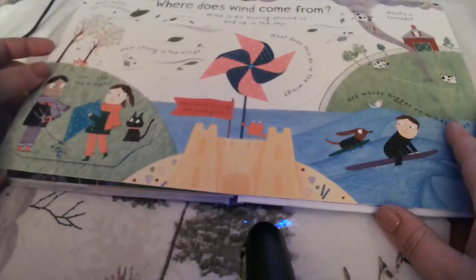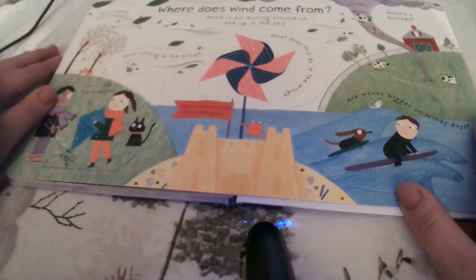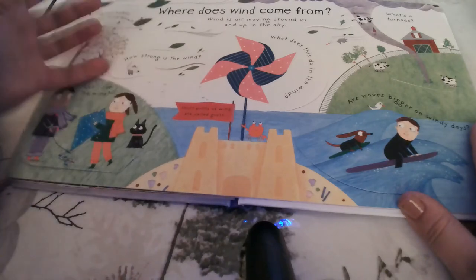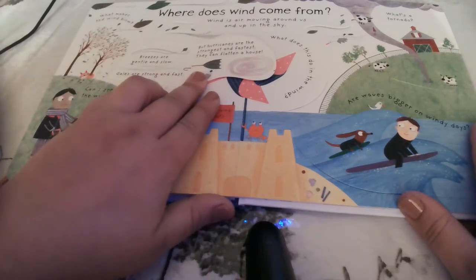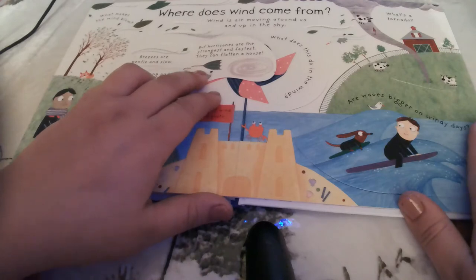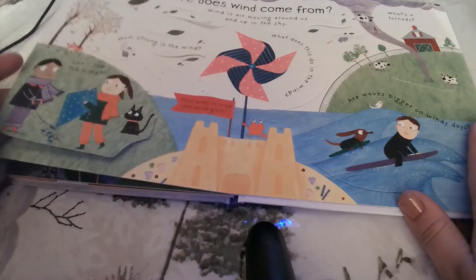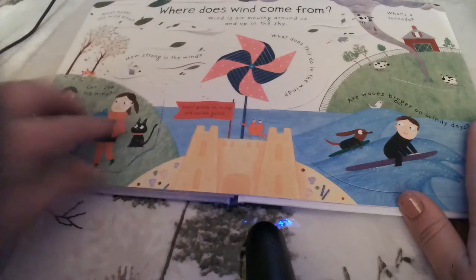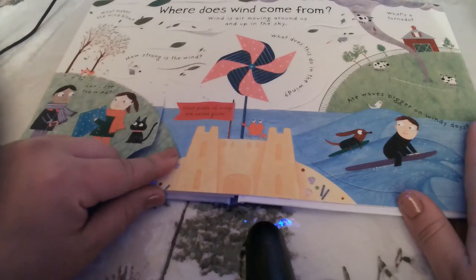Where does wind come from? If we've got a storm, there's always wind. Wind is air moving around us up in the sky. How strong is the wind? Breezes are gentle and slow. Gales are strong and fast. But hurricanes are the strongest and fastest and can flatten a house. Can I see wind? No — you can only see how it makes other things move. Short puffs of wind are called gusts.